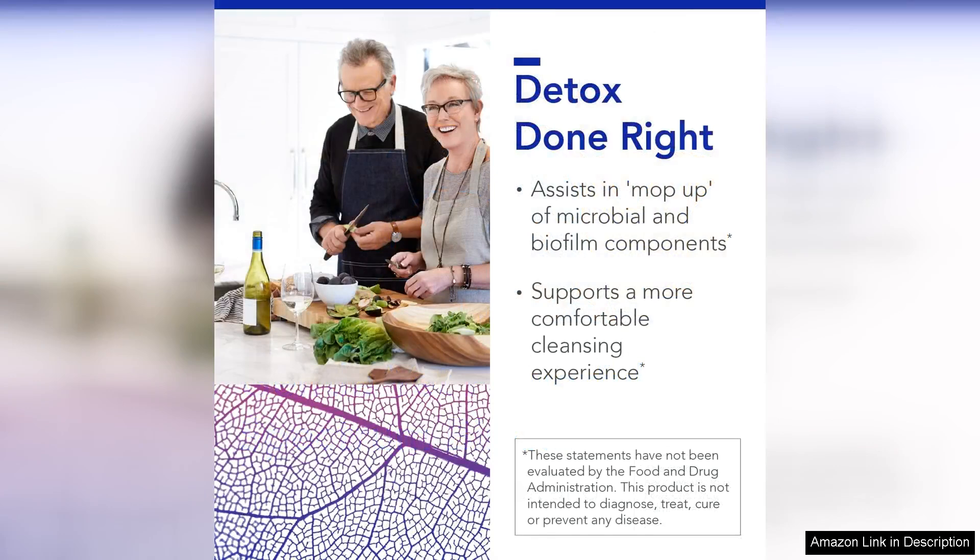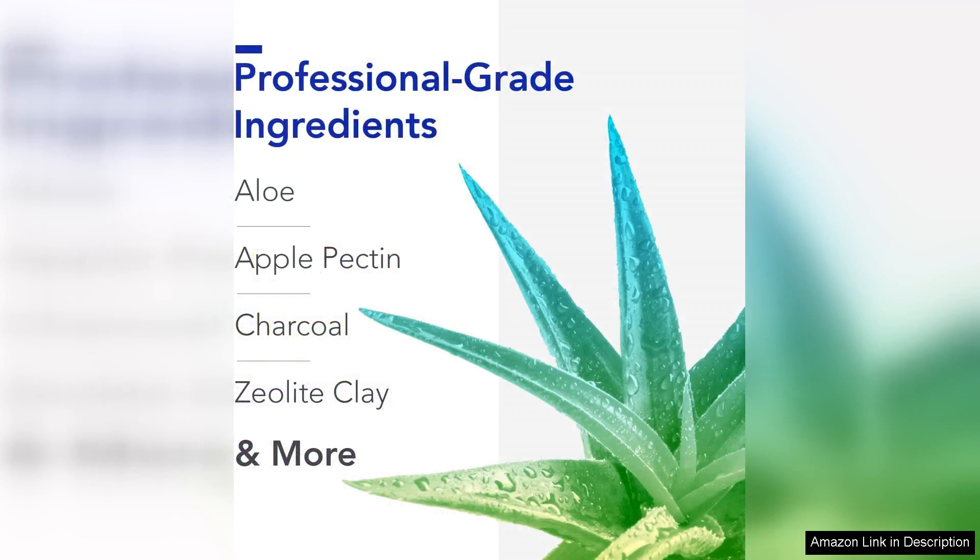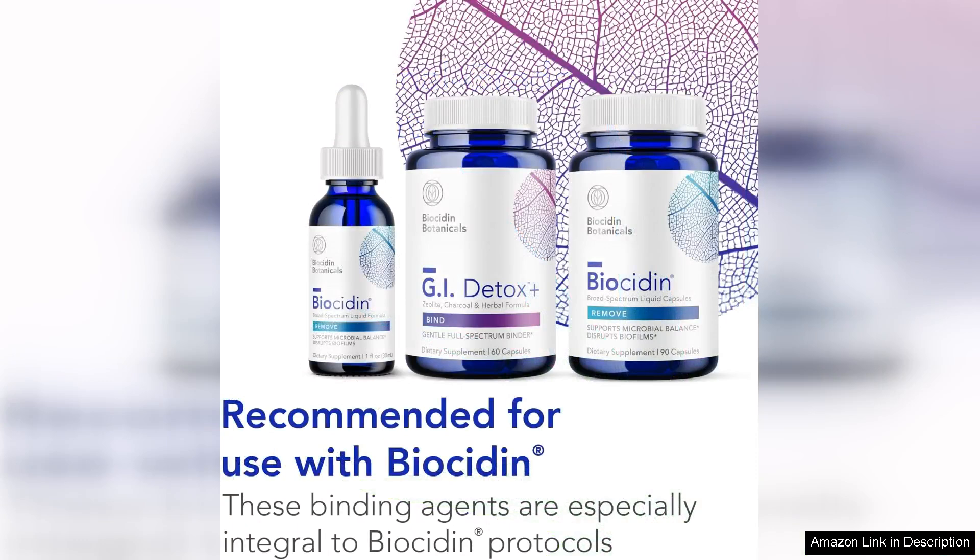The combination of activated charcoal and zeolite helps to bind and remove toxins from the gut, while elue soothes and supports the digestive system. I have experienced less bloating and discomfort since starting this supplement, which has made a big difference in my day-to-day comfort.